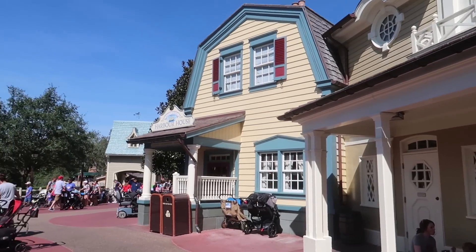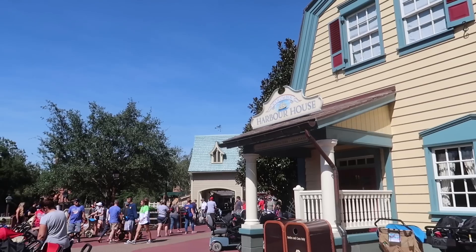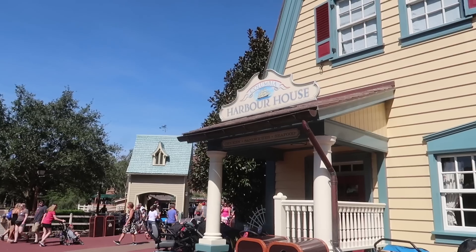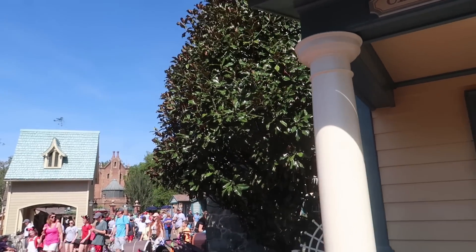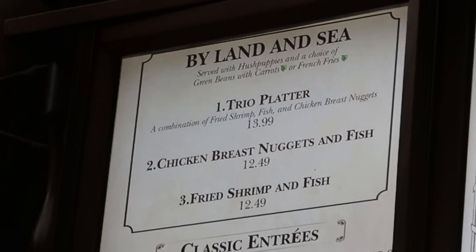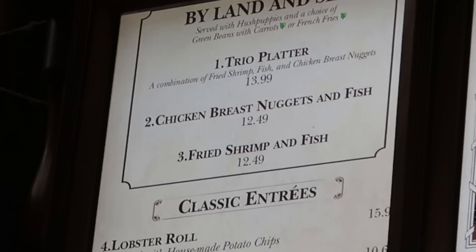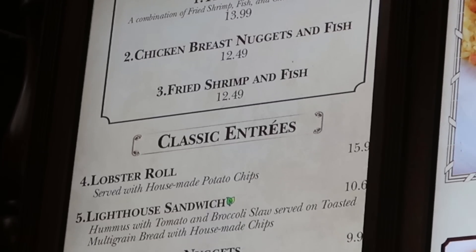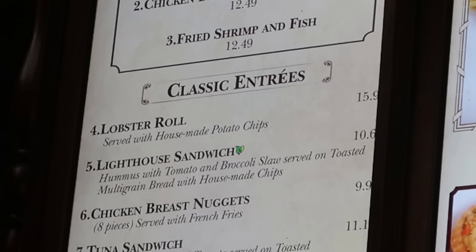This building right here is our next main quick service stop — the Columbia Harbor House, and this is the spot Jeremy has decided to eat today so we're actually getting food. Columbia Harbor House offers combination platters: fried shrimp and fish, chicken breast nuggets and fish, chicken nuggets and shrimp, or a trio platter with all three — fried shrimp, fish, and chicken nuggets. They also have a lobster roll, the Lighthouse sandwich which is hummus with tomato and broccoli slaw on toasted multigrain bread with house-made chips, chicken breast nuggets, a tuna sandwich, and a grilled plate with grilled shrimp or grilled salmon.